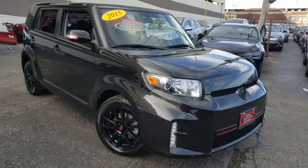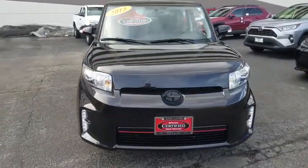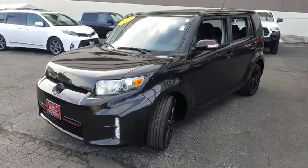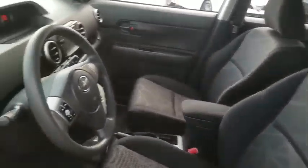The 2015 Scion XB. The Scion XB, built under the Toyota nameplate, has almost single-handedly shaped the market for the boxy city-driven vehicle. The XB offers exceptional cargo space for a vehicle of this size, combined with nimble acceleration and Toyota reliability. This vehicle will prove itself time and time again.